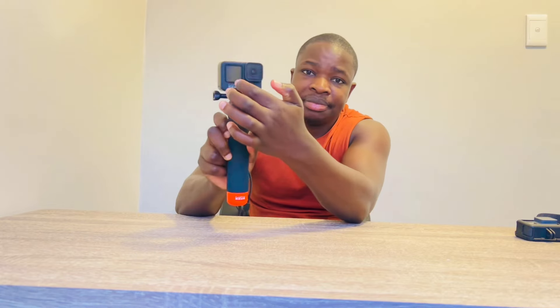So this is the GoPro 9 Black. It has a screen on the front and a screen on the back, and you can use the creator mode with one click.